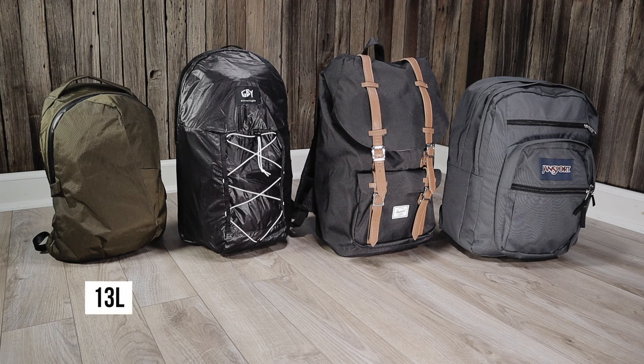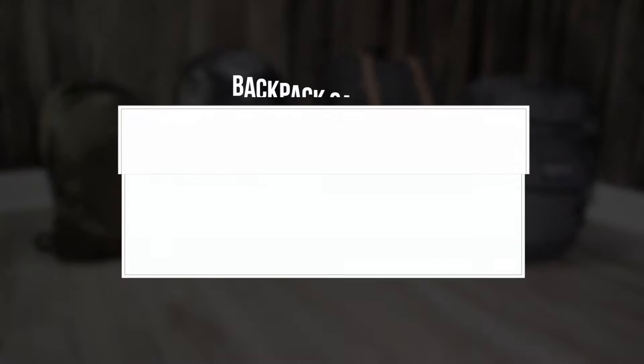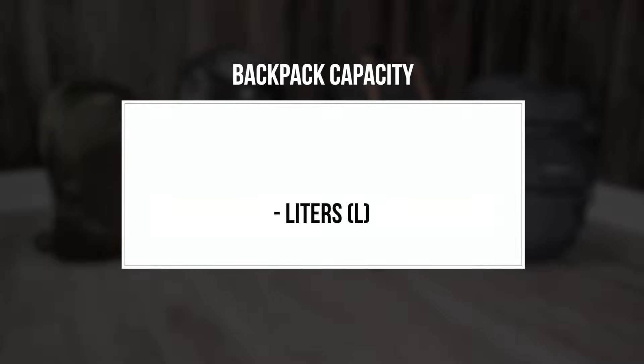This is where backpack capacity comes in. Most brands will list the backpack capacity online to give you a better idea of what can fit inside. Backpack capacity is usually measured in either cubic inches or liters. In this backpack size guide we're going to focus on liters because it's more common.